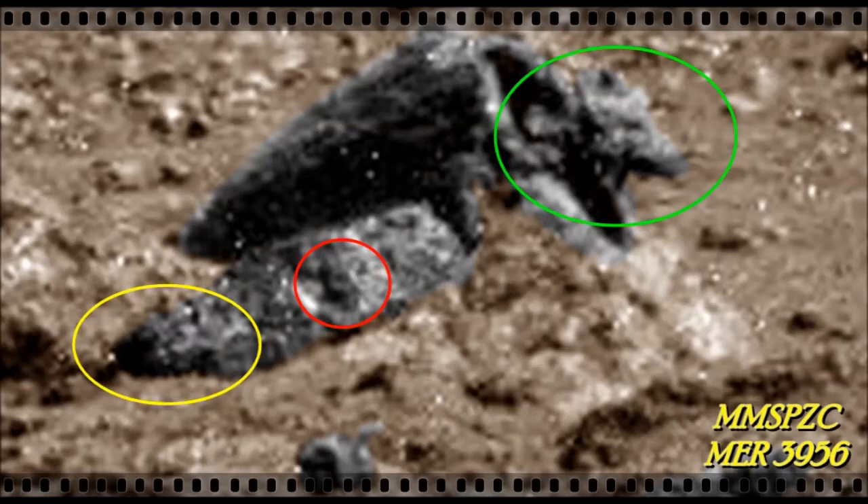Here you see two faces, one in red and one in yellow, and the animal head in green. Whatever animal it might be, it's just a weird one. I asked the members of the Marsmoonspace Photozoom Club to participate and share their thoughts on it.